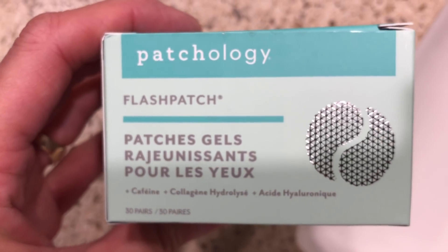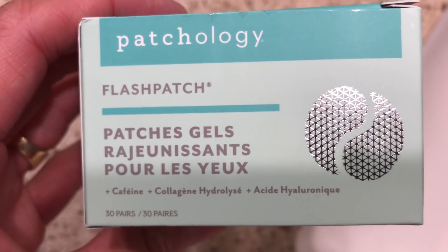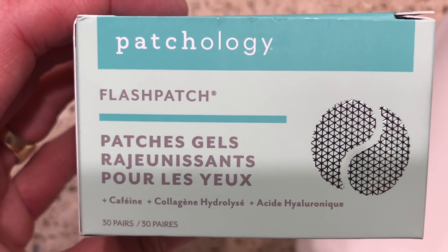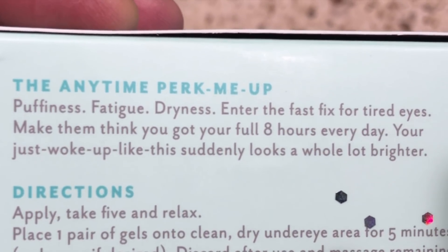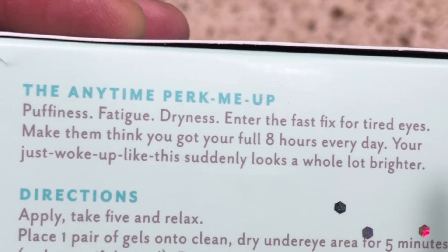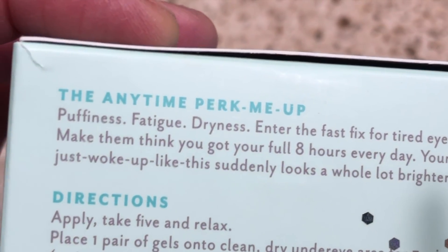I love Patchology's packaging — that bluish green with the silver. Something about it always reminds me of a spa. What these eye gels are supposed to do is really perk up your eyes, reduce puffiness, reduce the look of fatigue, help with dryness, add hydration under the eyes, and really help to make your eyes look less tired.